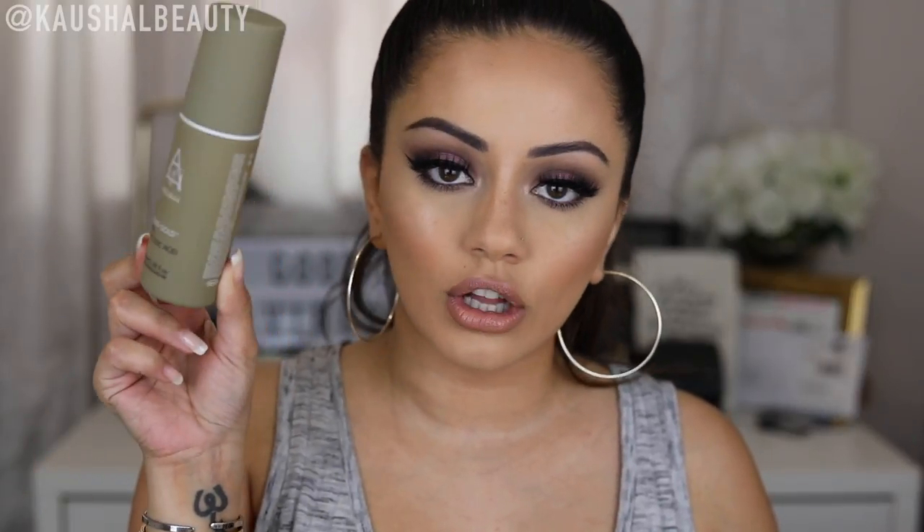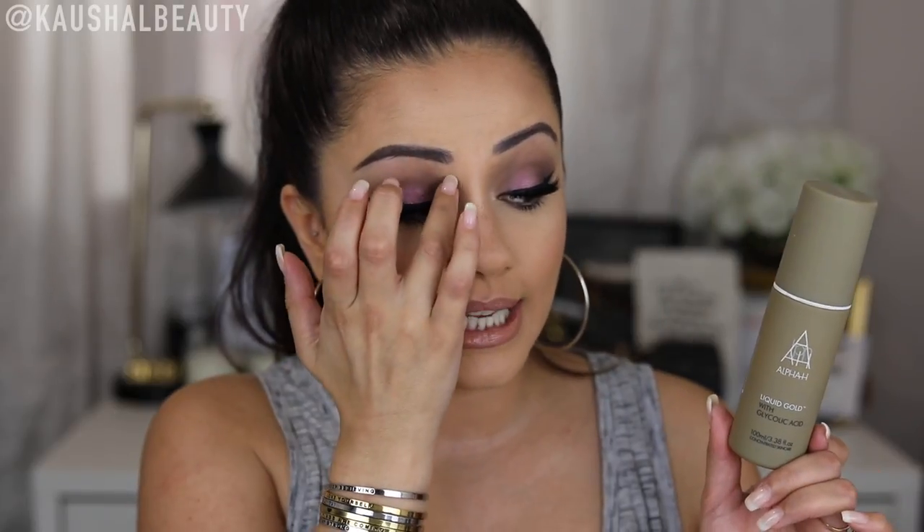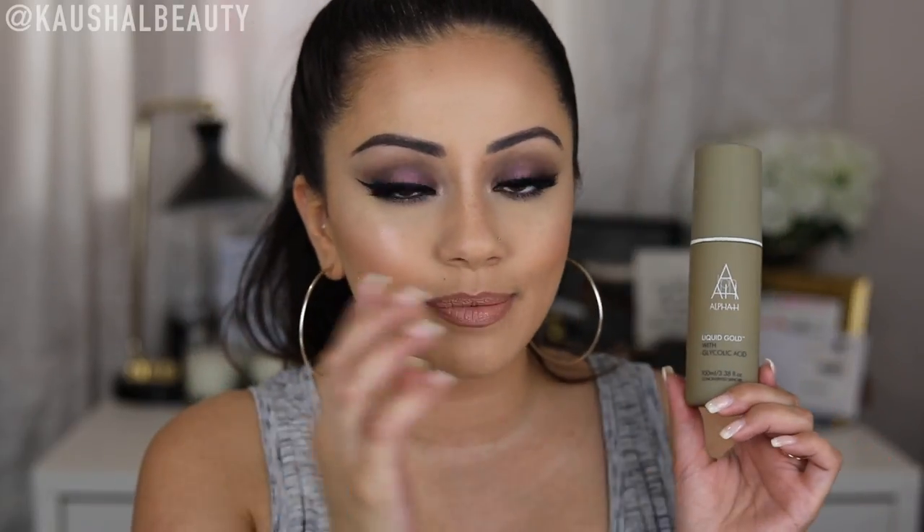I have thrown in things that I buy regularly on Cult Beauty, and one of them is this glycolic acid — the Liquid Gold by Alpha H. This has completely transformed my skin. I try and use it every night but sometimes I skip between days. I love the way it has made my skin texture really nice and smooth. This is definitely one product that has completely changed my skincare game. I've been using it for over a year and I always stock up on Cult Beauty. The last time I got these they came in a set of three and I basically got one free.